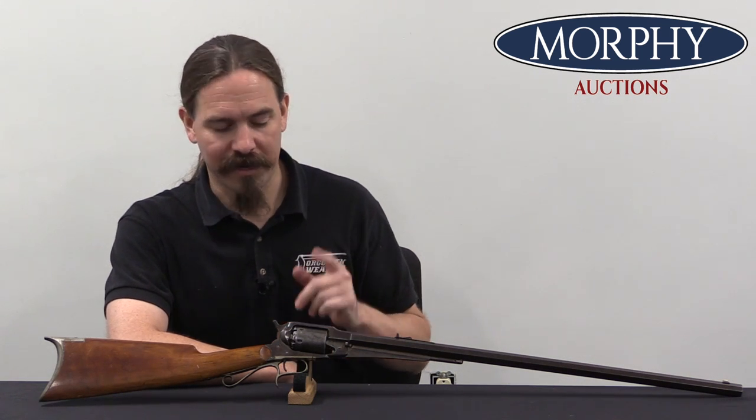Some 10 years later, Remington gets into the revolving rifle market, and they do so for — well, they're just looking for an extra way to sell some of the stuff that they've already paid for, really. And Remington markets their revolving rifle as a hunting weapon.